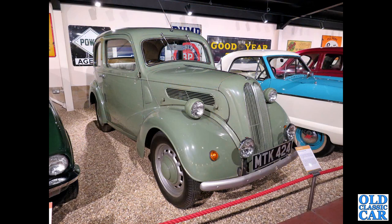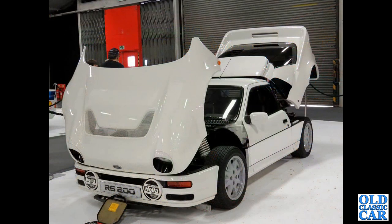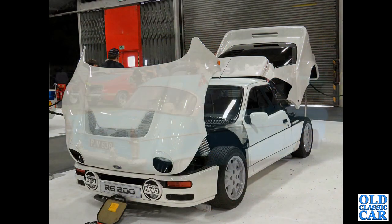An old Ford Pop, MTK 424, down at the Haynes Motor Museum - 1172cc, three-speed gearbox, not much else. And in total contrast, here is the RS200 rally car from the Group B days of the 1980s - body panels by Reliant of course.